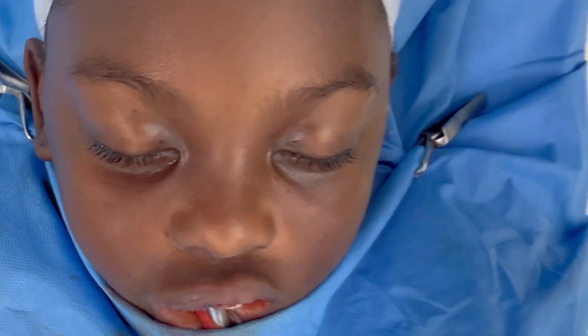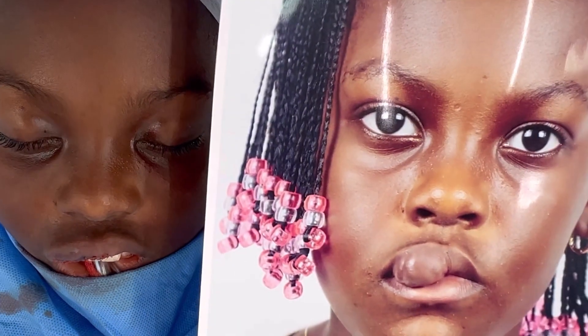She had a pretty large hemangioma on the upper lip. This is a primary surgery — she hasn't had any surgery before. And this is how she looks right now after the procedure.